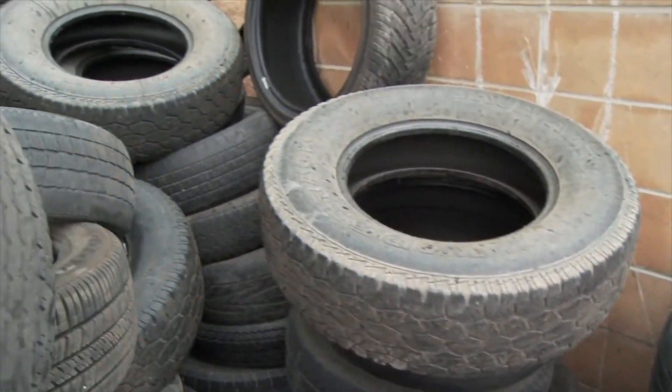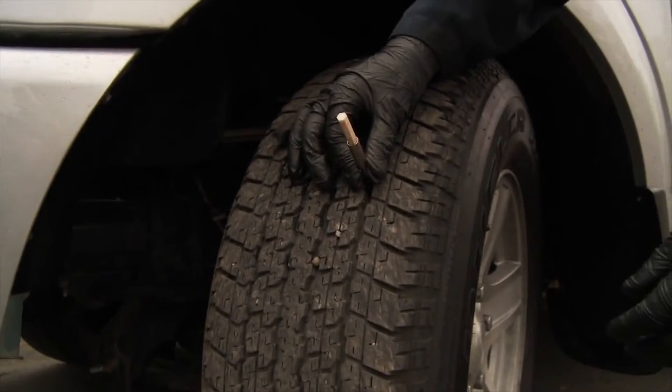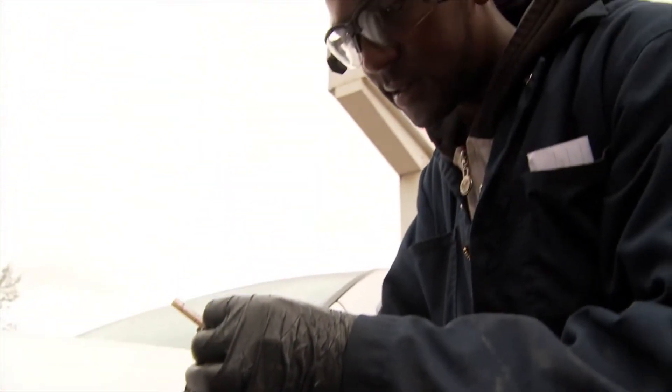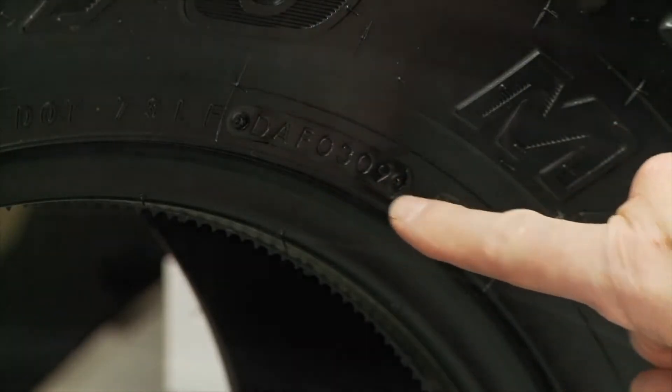Environmental factors such as sunlight exposure, rainy climates, as well as poor storage and infrequent use of your vehicle can accelerate tire age. Check your tires regularly and know their age. Fortunately, this isn't hard to do if you know where to look and how to translate the tire identification number that identifies the week and year the tire was produced.